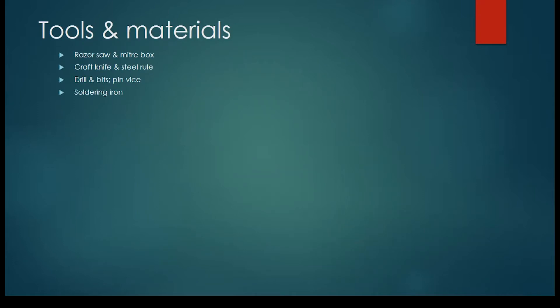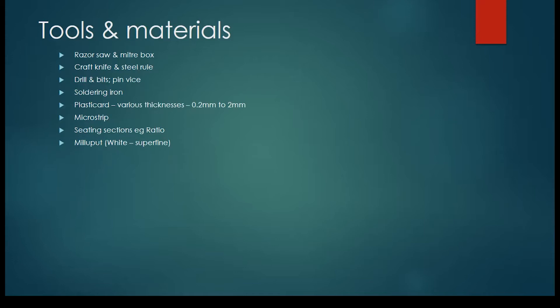Soldering iron — keep it away from the plastic, but you do need it because there are certain things that need to be robust when you're doing pre-grouping stock. They are fiddly and non-streamlined things with lots of extra fiddly bits sticking out. I bought a whole range of plastic card about 10 years ago from a firm called Expo — it gives you various thicknesses and opacities: standard white, black, and clear, which is great for things like windows. It cost about 20 quid then. Micro strip from Slaters — when you're doing rain strips and that kind of detailing work, good stuff. Ratio seating sections if you're going to detail the interior coaches.